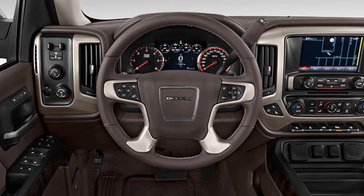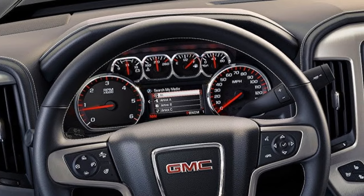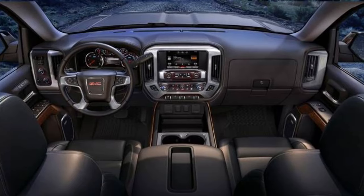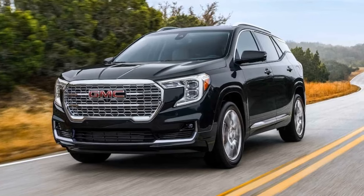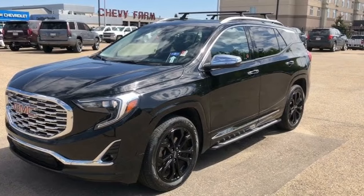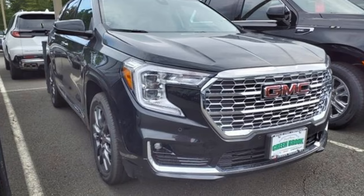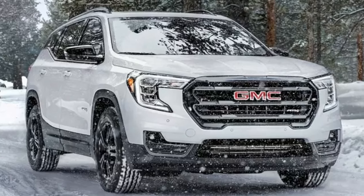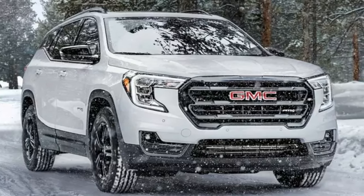Sometimes hazards appear when you least expect them. Automatic Emergency Braking stands ready — this system detects potential collisions with vehicles or pedestrians ahead and warns the driver. If you don't react fast enough, it brakes automatically to minimize impact. It's your last line of defense, especially in busy urban environments where sudden stops are a daily occurrence.